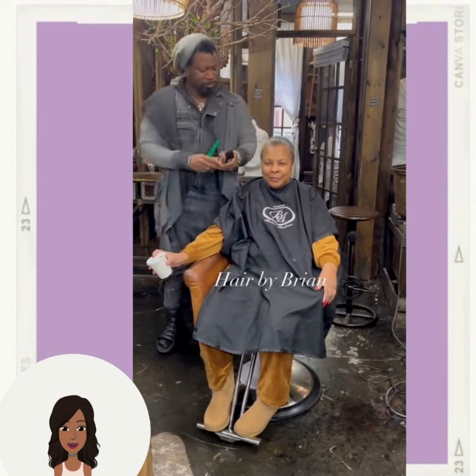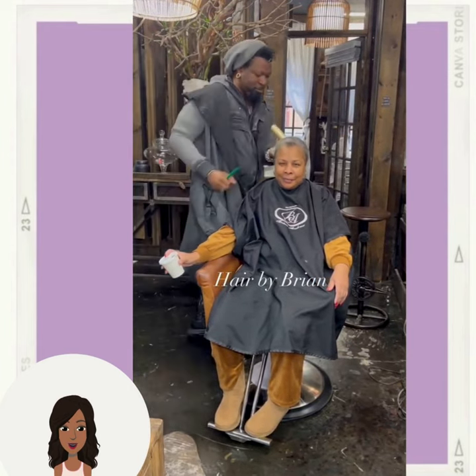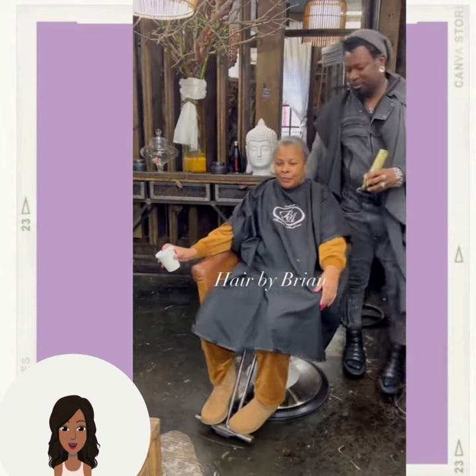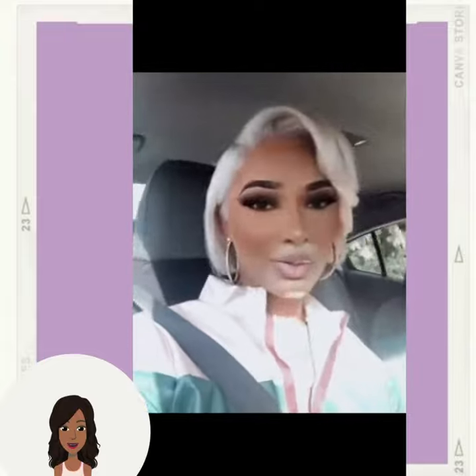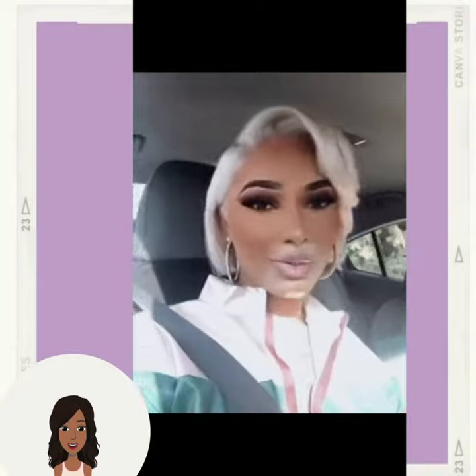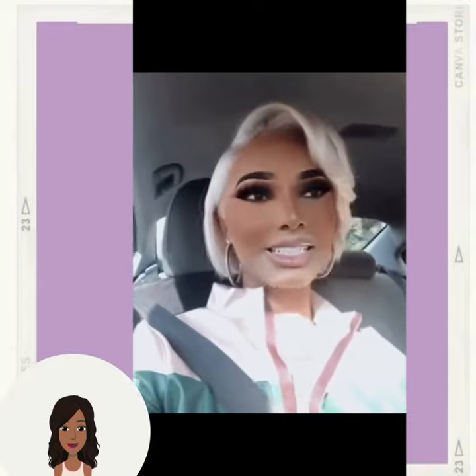Here we have a platinum hair makeover, and then we have this beautiful blonde asymmetrical bob. This is absolutely gorgeous — the cut and the color. Followed by this platinum bob style. This color looks absolutely radiant.